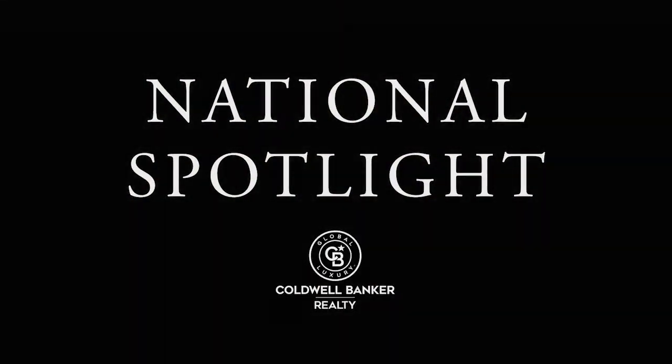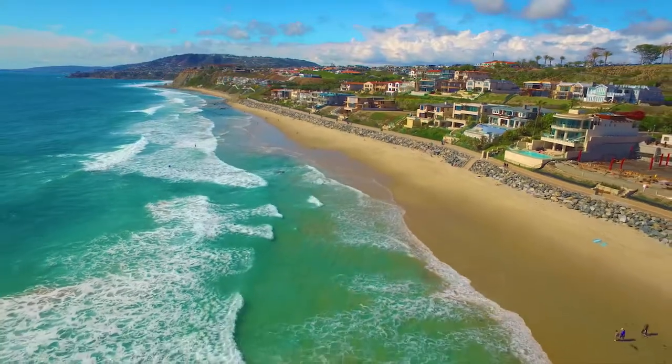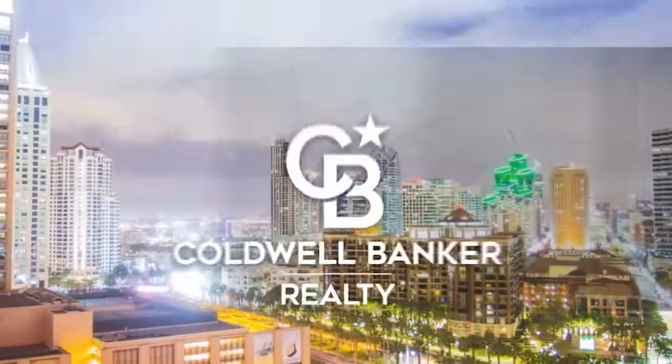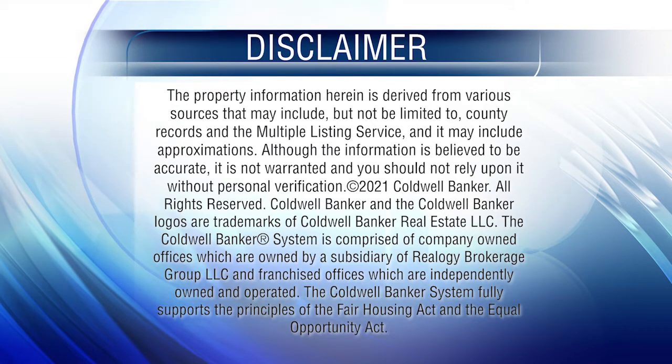Thanks for watching this week's National Spotlight. Whether you're buying or selling a home, moving across town or across the country, Coldwell Banker can help. That's it for this week's show. Thanks for joining us. Tune in every week for the latest news about real estate for sale throughout Southern California. If you have a question about buying or selling a home, getting a mortgage, or are interested in a career in real estate, visit us online at coldwellbankerhomes.com. Have a great day and we'll see you next week for an all-new At Home in Southern California. The preceding program was sponsored by Coldwell Banker Realty.